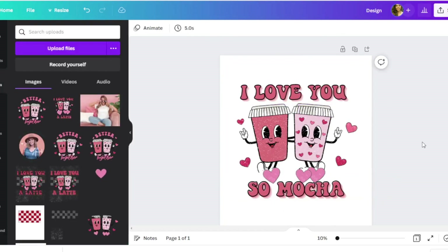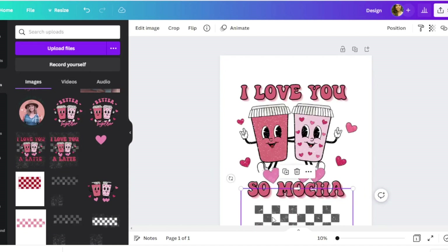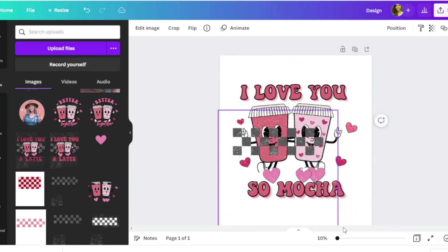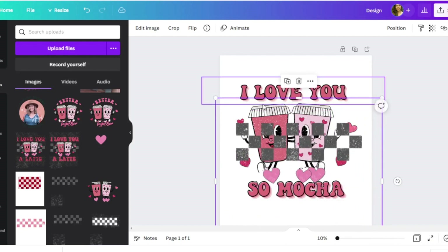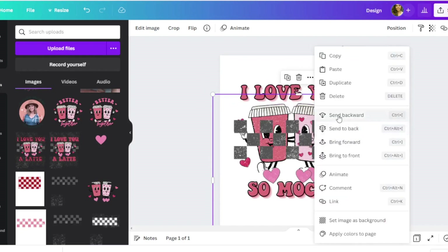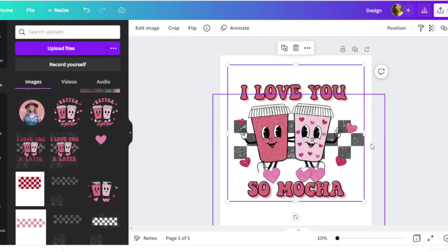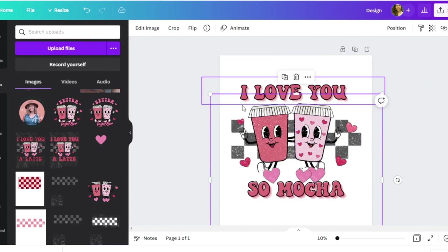Now I want to add a checkerboard to help it stand out a little more. This is a checkerboard I found on Canva — I previously edited it to make it look more textured and distressed. I'll show you how to add a distressed element to this design as well. I'll move this backwards to layer it properly.